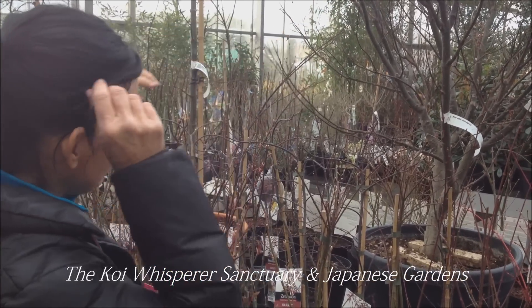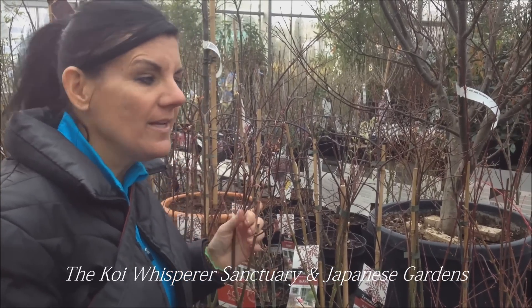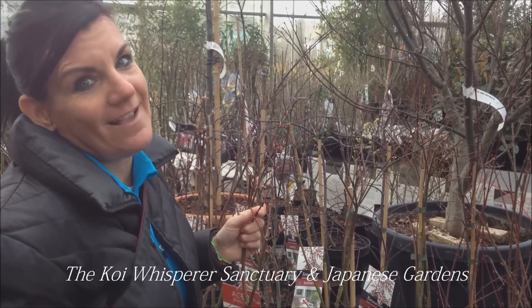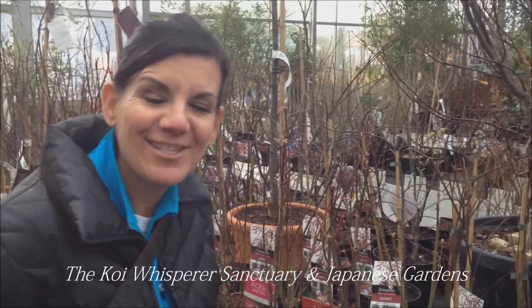Unfortunately I can't do that, but I just wanted to show you that. There's going to be lots of photos and other videos as well. But definitely the Netherlands know exactly what they're doing with Japanese garden design. So I will see you soon.